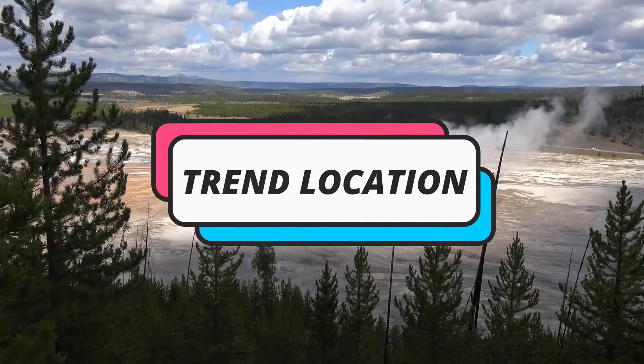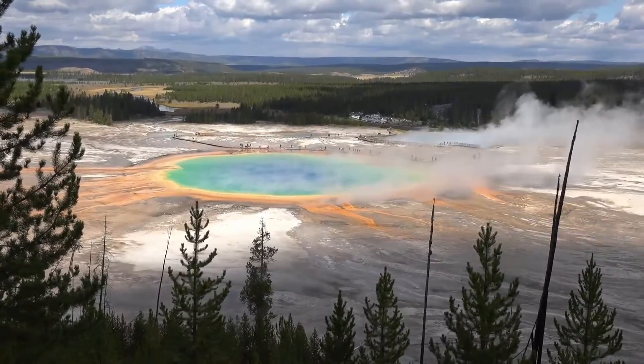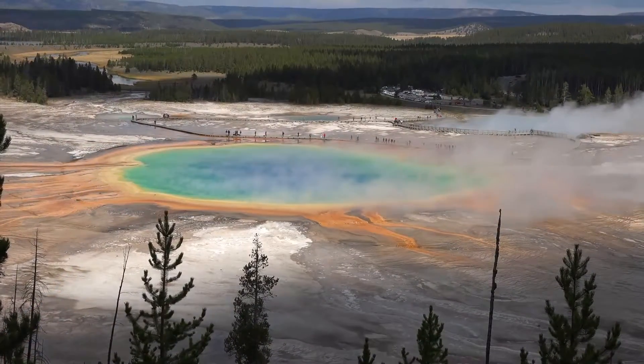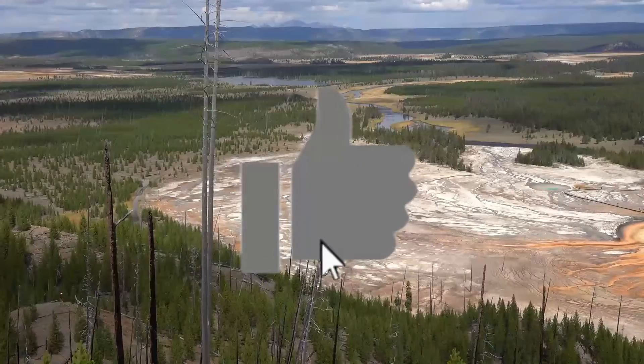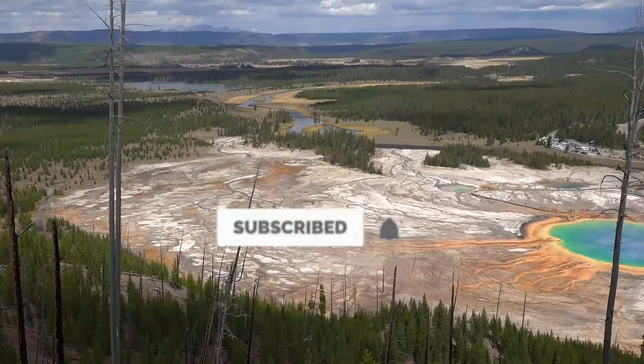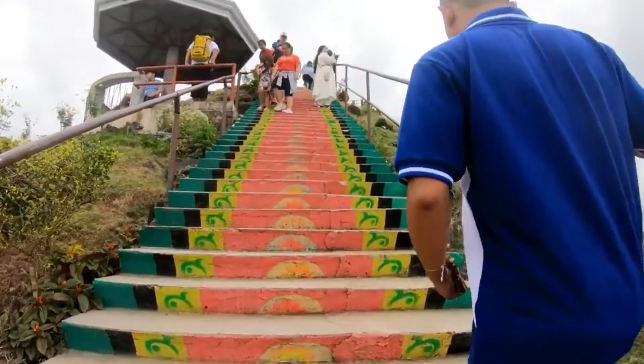Hello and welcome back to Trendlocation. How are you guys doing? We hope you're having an amazing day. In today's video we're going to be talking about the best places to visit in the Caribbean. But before we begin, make sure you like this video, subscribe to our channel, and turn on notifications so you don't miss any of our upcoming videos. Let's get right into this one.